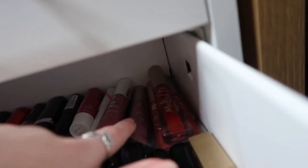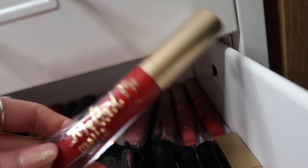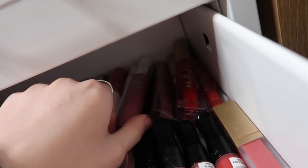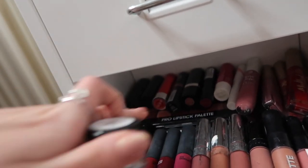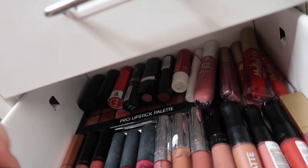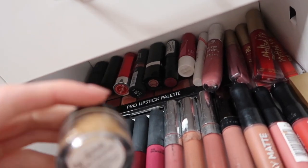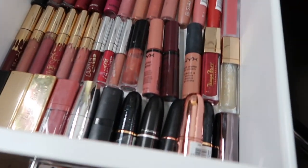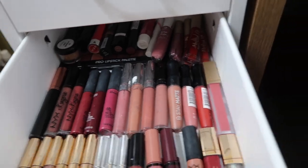At the back I've got some Too Faced Metal Melted Matte and a Shine Shine Shine Essence Lip Gloss, and then some less-used lipsticks, a lip palette, and a Lip Scrub from the Be Beautiful Studio. Yeah, I take pride and joy in this drawer, I love it.